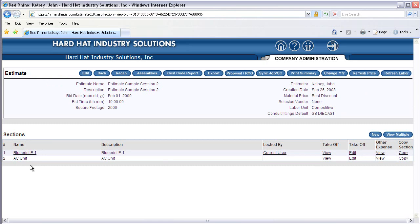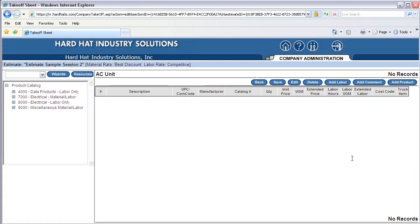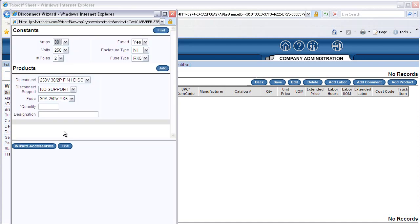Next, we will input materials into the new section. Click on the Edit under Takeoff in the AC Unit section to open the Material Takeoff Input page. Look at your Handout 3 Material Takeoff Sheet 2, items 1, 2, and 3 — a disconnect switch, fuses, and a disconnect support. Click the Wizards button at the top left of the screen, then click on Disconnect Wizard and a pop-up will appear. Like other wizards, you choose options from the drop-downs to create the product that you want to input.